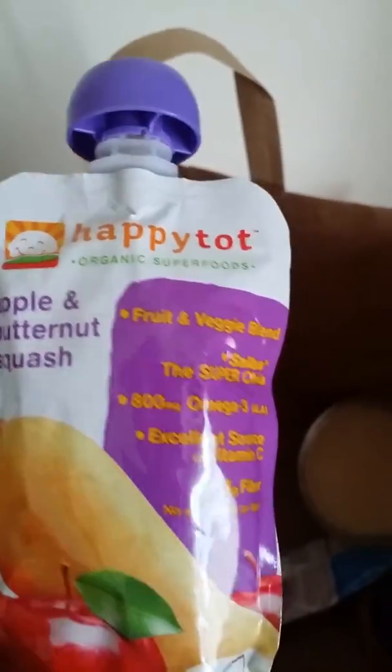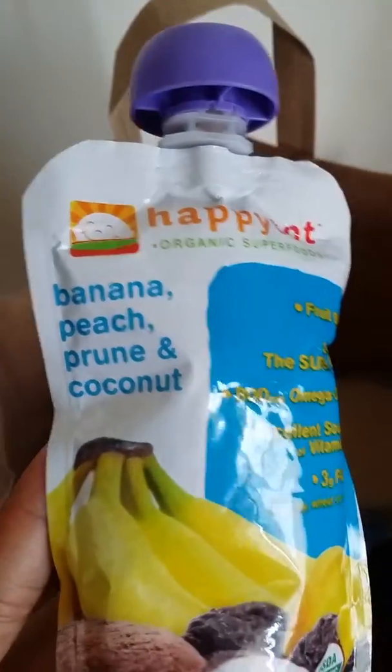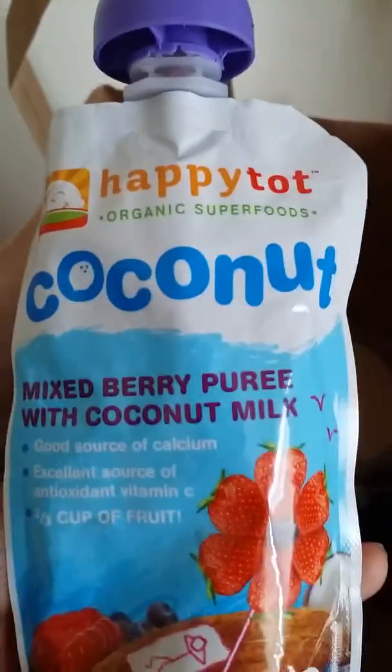We got apple and butternut squash baby food, banana peach prune coconut baby food, mixed berry with coconut milk, and spinach mango and pear.